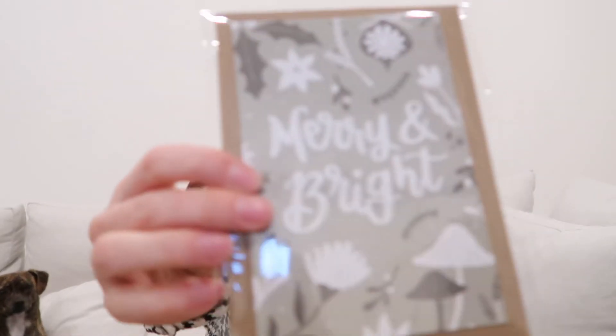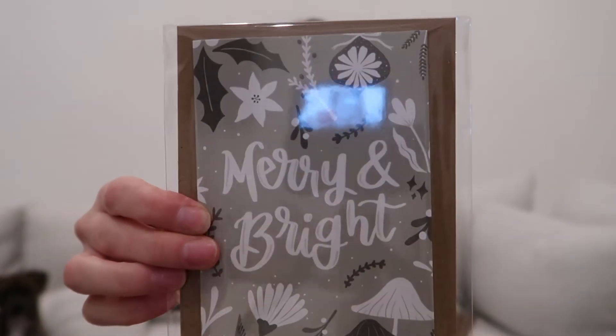Next are these Christmas cards. They say 'merry and bright' on them. I really loved the sagey green color and I liked that they were natural paper envelopes — like the brown color. I think I'm going to stick to this sort of tone for my wrapping paper as well and then put them under the tree. I just love natural tones and natural textures.